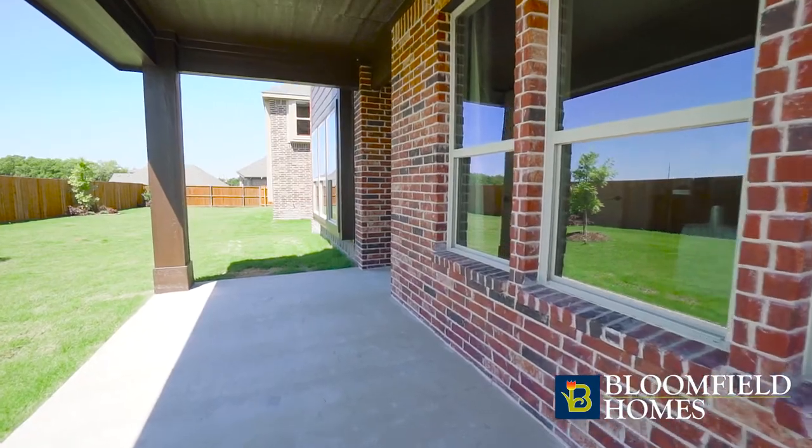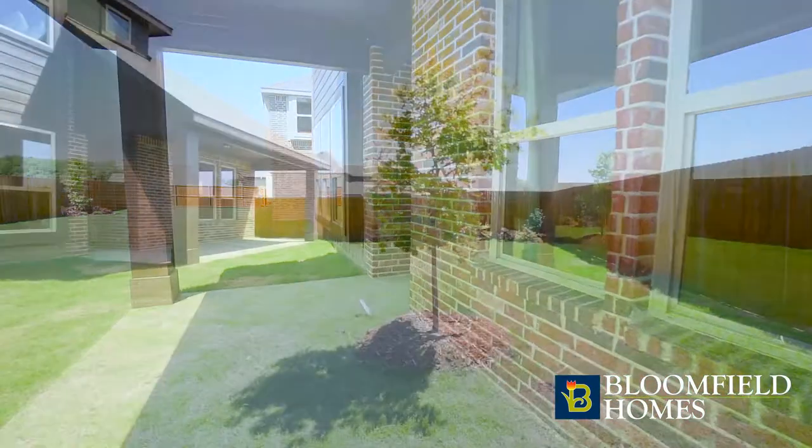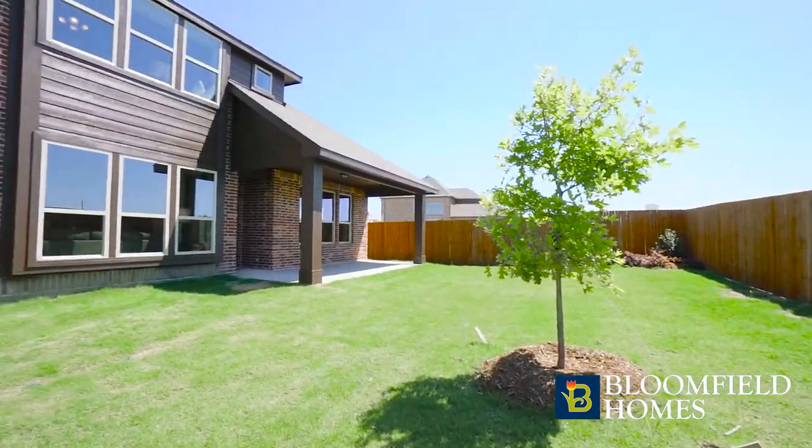Enjoy spending time outdoors under the large covered patio with plenty of room for a grill and living area.